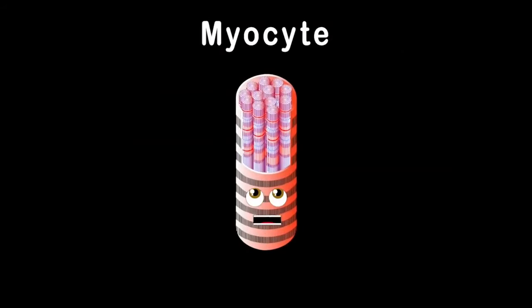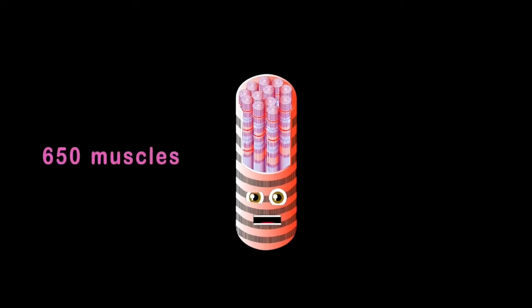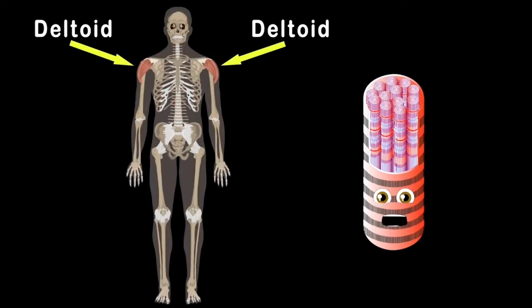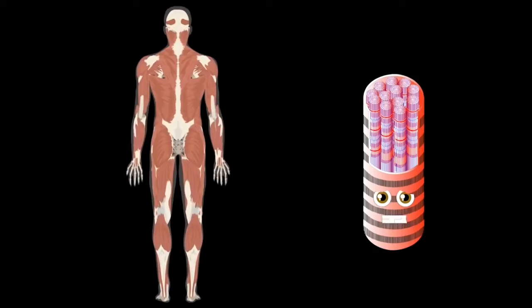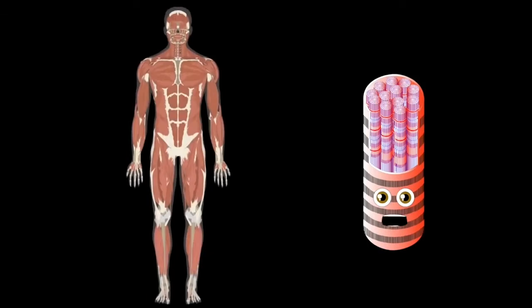I am a myocyte — your muscles are made up of me, from some 650 muscles in the human body. Starting with the deltoids that sit on the shoulders: three parts — the anterior fibers on the front side, the lateral fibers on top of the shoulders, and the posterior that sits on your back. All three make up your deltoid muscles.